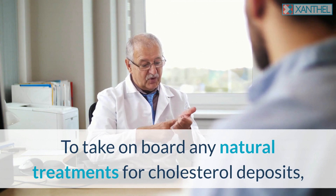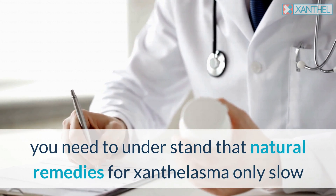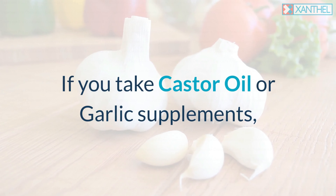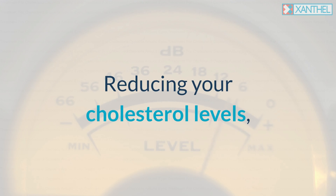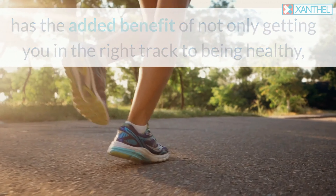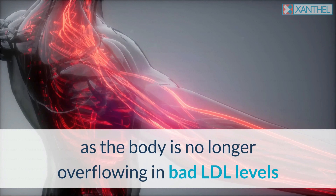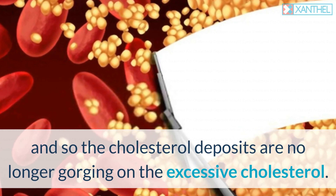To take on board any natural treatments for cholesterol deposits, you need to understand that natural remedies for xanthelasma only slow or halt the growth of the plaques, never actually having a positive benefit in removing them. If you take castor oil or garlic supplements, these will have a positive benefit on your cholesterol levels. Reducing your cholesterol levels has the added benefit of naturally reducing them, which is why these remedies stop or slow the spread of the skin disorder as the body is no longer overflowing in bad LDL levels and the cholesterol deposits are no longer gorging on the excessive cholesterol.